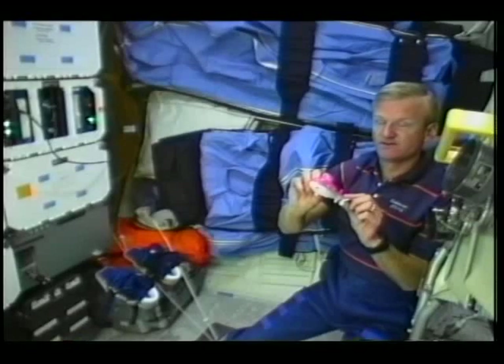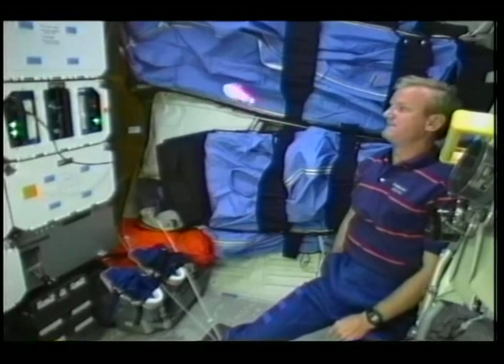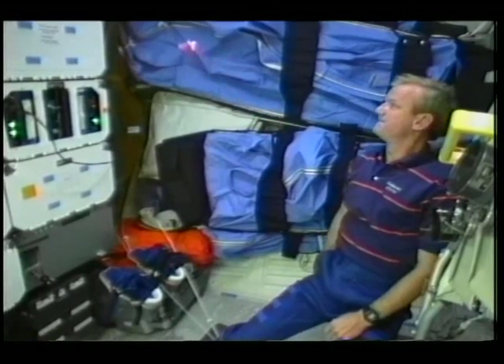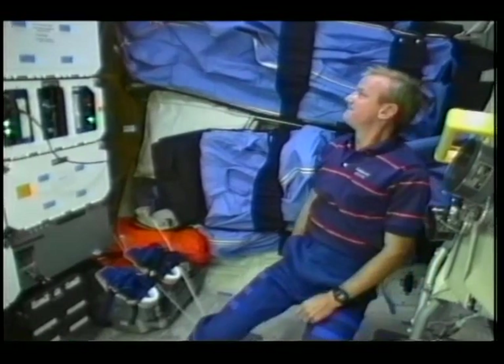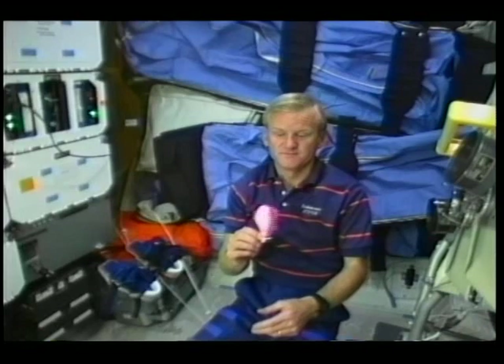We'll take a look at the submarine here — I'll let it go, and you can see that as it turns through the air, both the propeller and the submarine turn, instead of in water where only the propeller turns. Now I'll hold on to the propeller, and you can see that the submarine turns around it. Then I'll let both go, and it takes off.